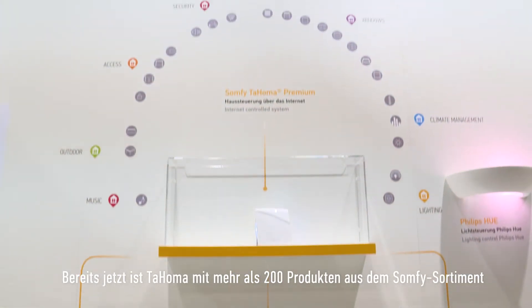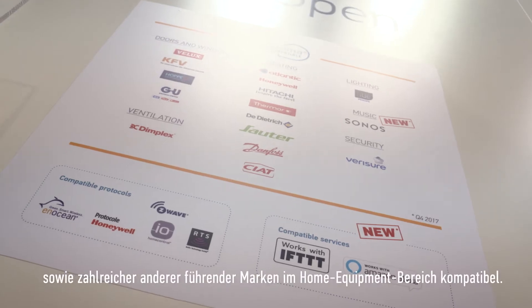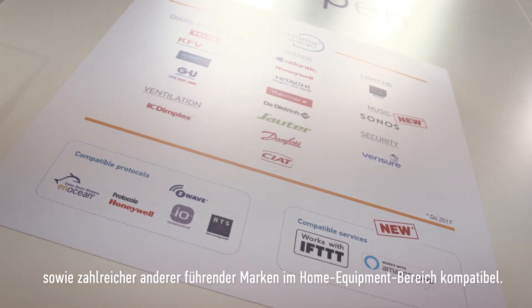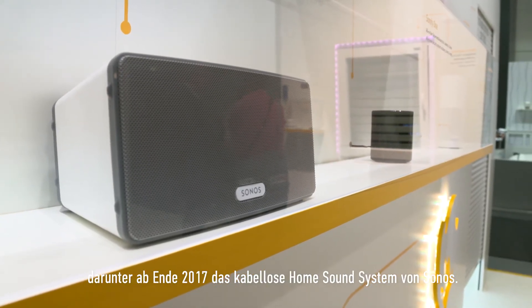Taoma is already compatible with more than 200 ranges of home equipment products, whether from SOMFI or from partners which are key brands of home equipment. We are regularly adding new compatibilities and new devices, like the new compatibility we're going to have with Sonos, the home wireless sound system, for fall 2017.